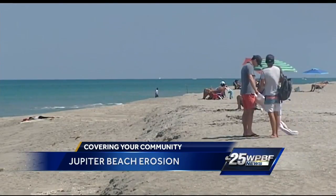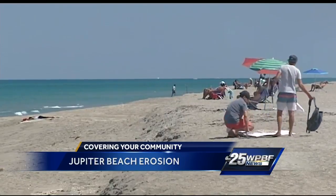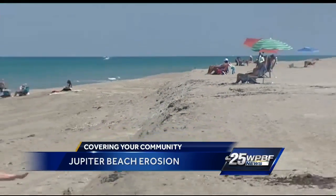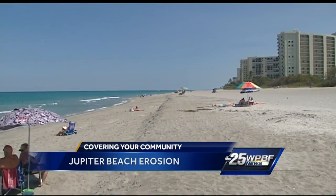Officials tell me this is called the spoil area, where sand from the inlet is dumped throughout the year. Beachgoers are hoping Mother Nature will take care of it and pull that sand back into the ocean. In the meantime, beachgoers plan to continue enjoying the water while waiting for everything to even out.